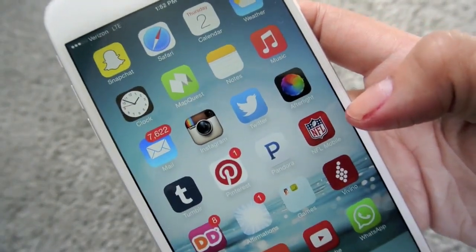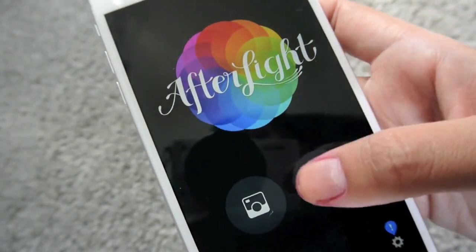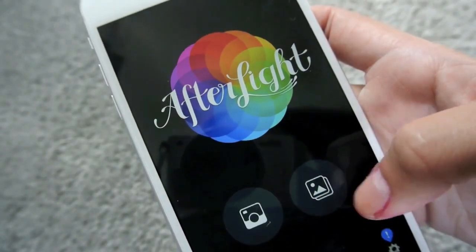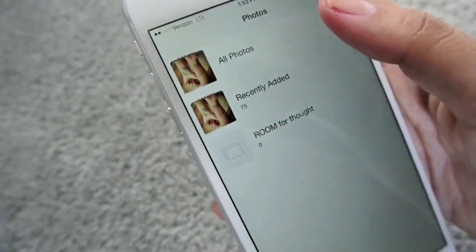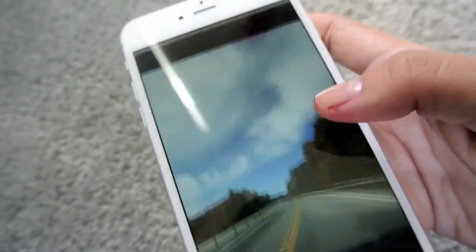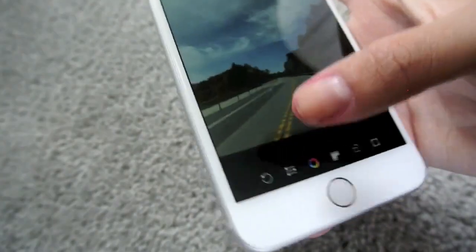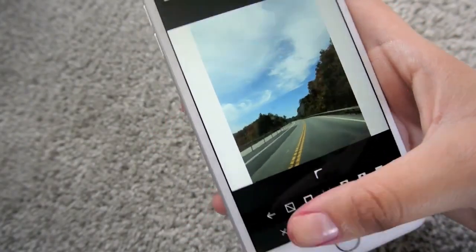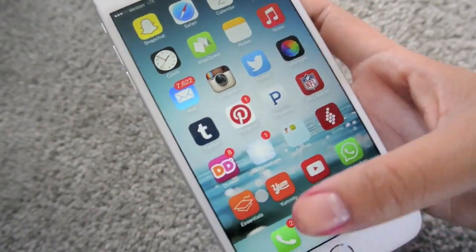I have Afterlight, which is the only photo editing app that I use. I really like this — I think it costs $1.99 or 99 cents, but I really, really like this for editing photos. That's how you get, like, the sides that everybody gets.